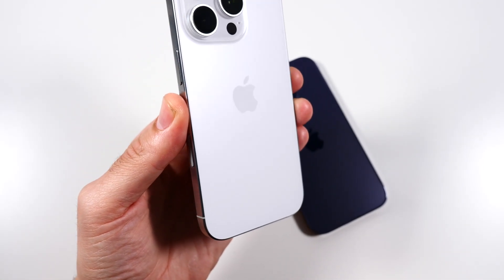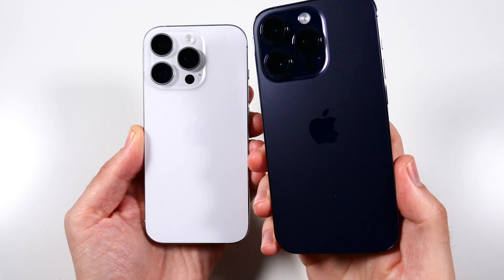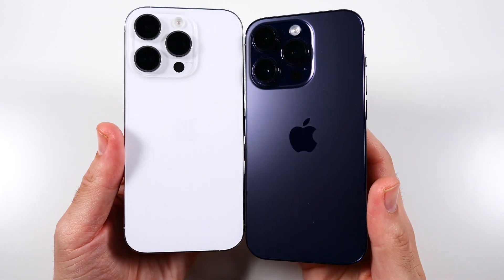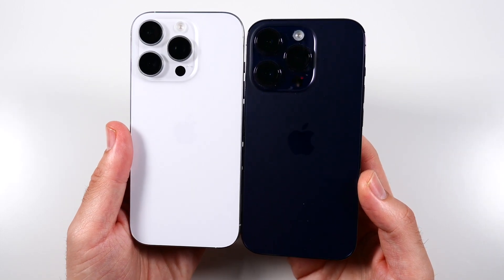This is the iPhone 16 Pro in the white titanium, and today we have the deep purple iPhone 14 Pro and a speed test comparison. Let's find out how much ahead the new 16 Pro is over the 14 Pro.